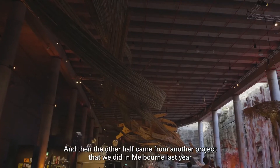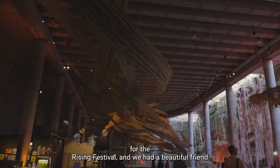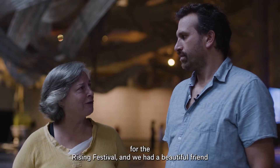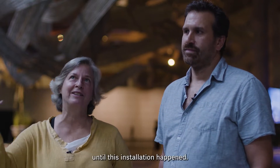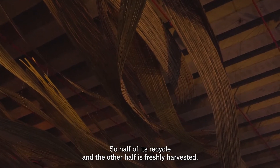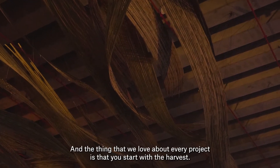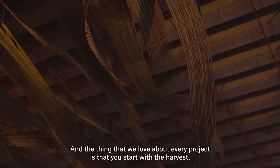The other half came from another project we did in Melbourne last year for the Rising Festival, and we had a beautiful friend who allowed us to keep it in her warehouse until this installation happened. So half of it's recycled and the other half is freshly harvested, and the thing that we love about every project is that you start with a harvest.